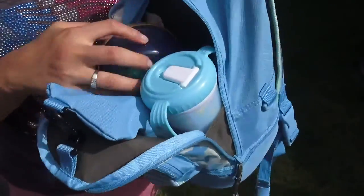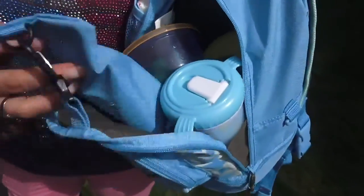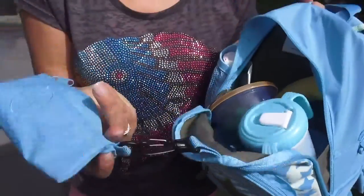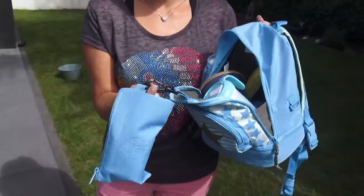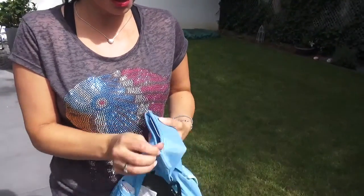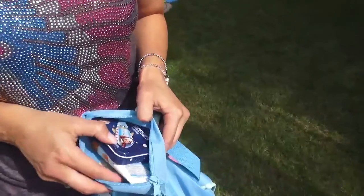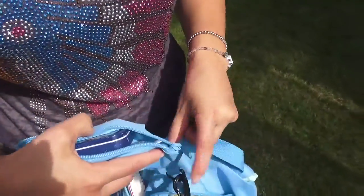Das ist das Hauptfach. Hier habe ich meistens immer eine Trinkflasche mit für den Kleinen, ein bisschen Obst in der Schale und auch meistens eine Banane oder einen Apfel. Hier drin befindet sich nochmal ein zusätzliches Fach, was mit einem kleinen Karabinerhaken versehen ist. Hier kann man kleine Utensilien reinpacken – ich habe hier meistens Sonnencreme und ein paar Pflasterchen.